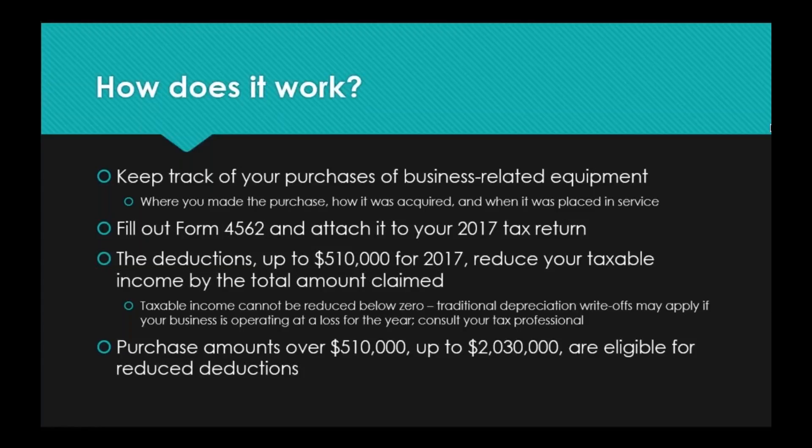Section 179 is for businesses that are operating in the black and turning a profit. So if your profit is only $200,000 and you've purchased $500,000 worth of equipment, the maximum you're going to be able to claim is $200,000. You won't get money back from the government, but it is still beneficial to reduce your total taxable income. Purchase amounts over $510,000 up to $2,030,000 are eligible for reduced deductions on a dollar-by-dollar basis — talk to your tax professional, as it's a little more complicated, but you can still reap that benefit to some degree.